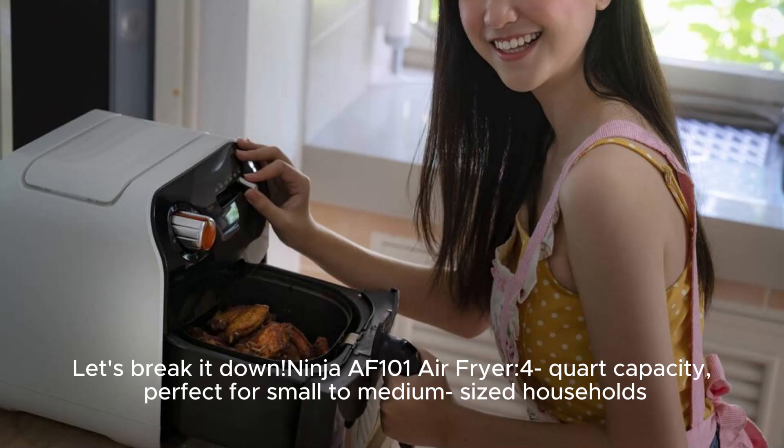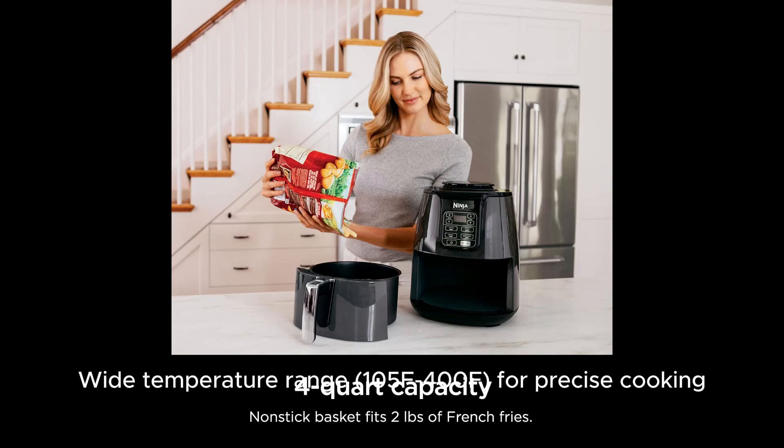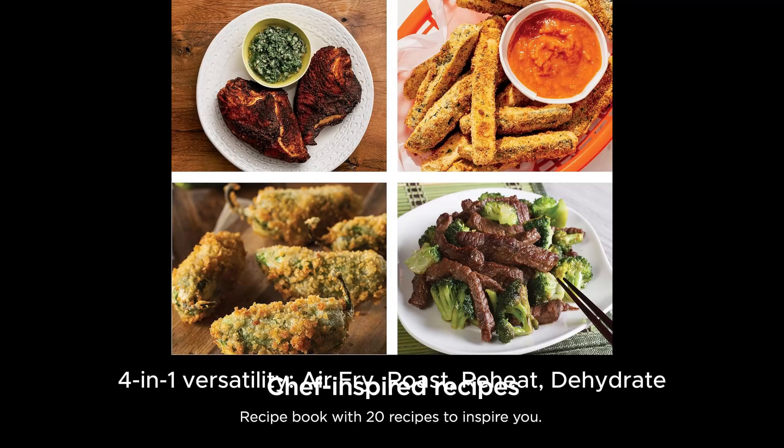Ninja AF 101 Air Fryer. 4-quart capacity, perfect for small to medium-sized households. Wide temperature range — 105°F to 400°F — for precise cooking. 4-in-1 versatility.